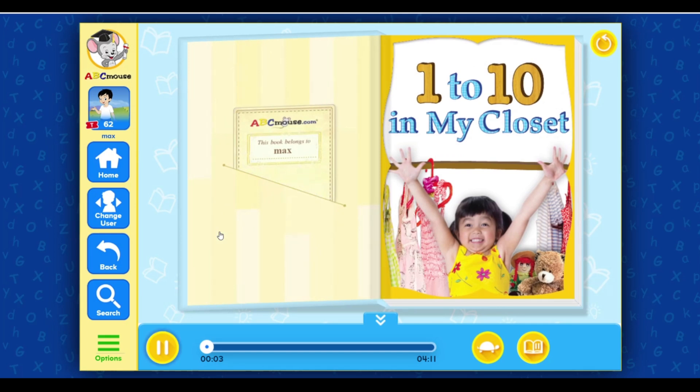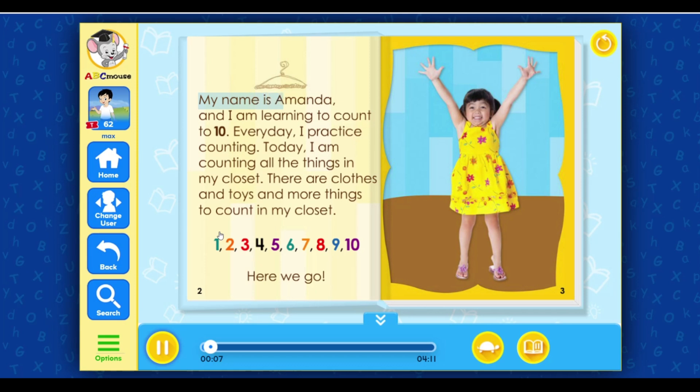1 to 10 in my closet. My name is Amanda and I am learning to count to 10. Every day I practice counting. Today I am counting all the things in my closet.